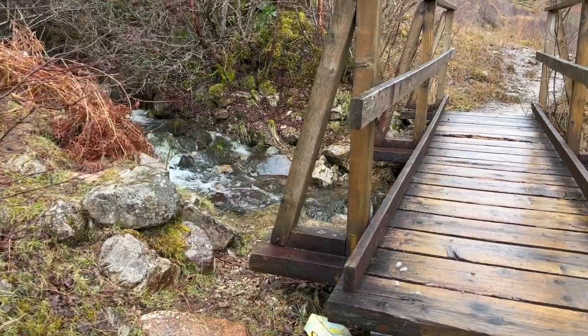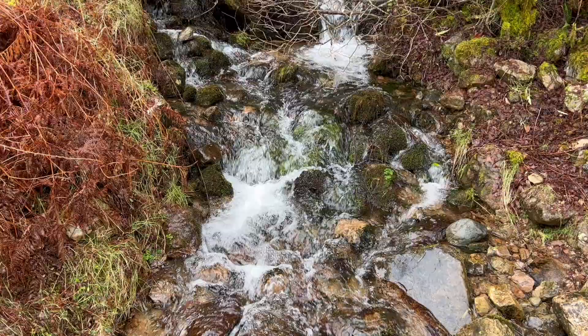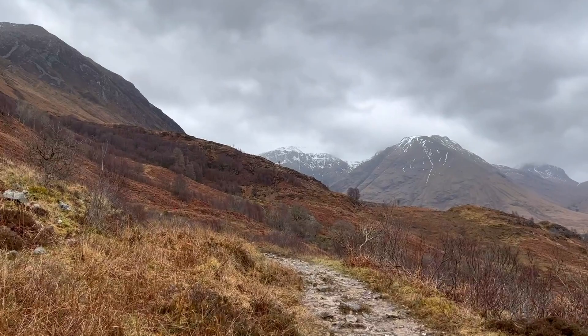Once you've parked, it's a short walk along a flat path that goes by the road until you get to the actual trailhead. You'll climb a bit of a hill and then turn right over a footbridge that runs across a stream. From there you'll start the main part of the hike. It takes around five hours to complete, depending on how fast you go.